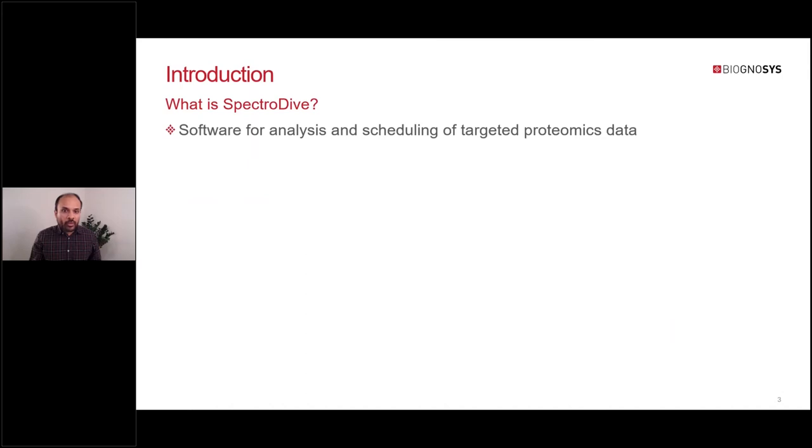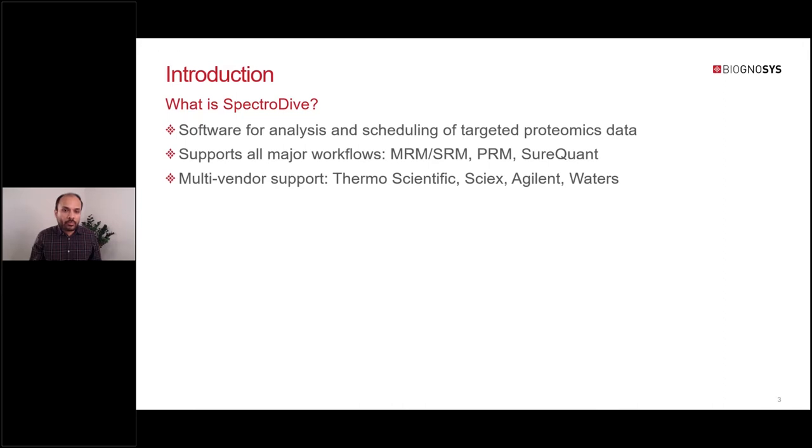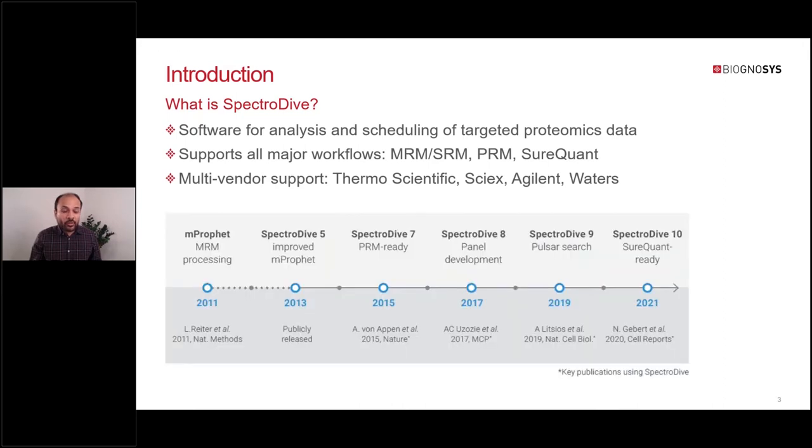So what is SpectraDive? SpectraDive is our software solution for analyzing targeted proteomics data. It has full support for a typical targeted proteomics pipeline, starting from panel development to retention time scheduling and finally data analysis. It supports all major targeted workflows and comes with multi-vendor support. SpectraDive has been actively developed for more than 10 years, starting as an extension of the mProphet publication by Lucas Reiter, our CTO, and first released publicly in 2013.